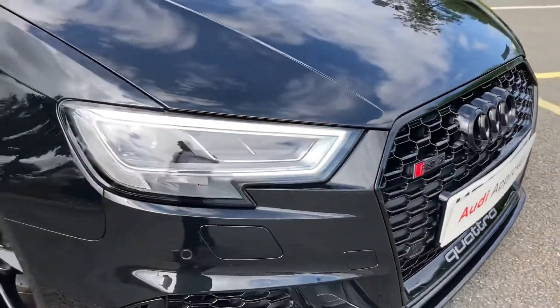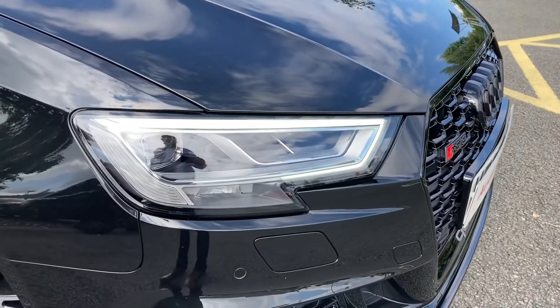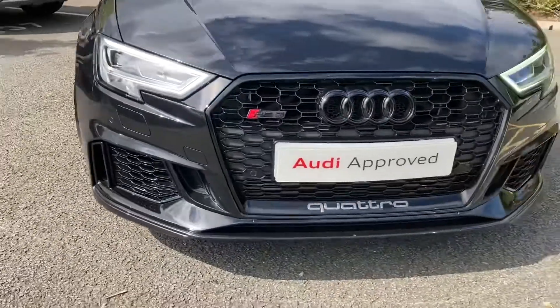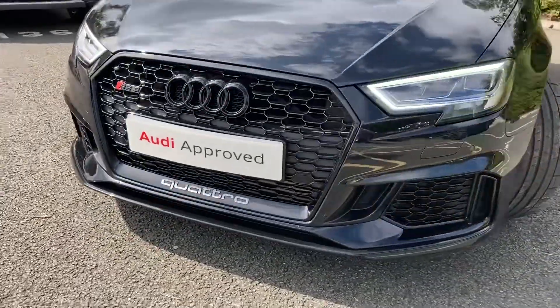This particular RS3 comes with a 2.5 litre petrol engine producing a whopping 400 PS and getting you from 0 to 62 in just 4.1 seconds.